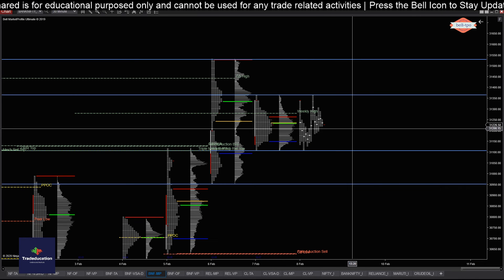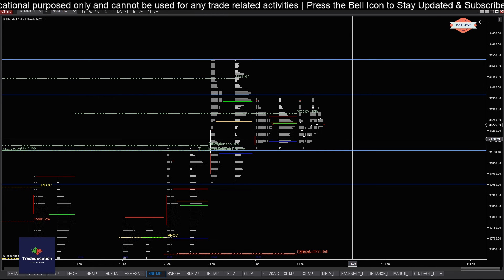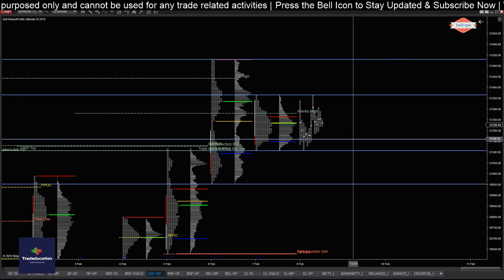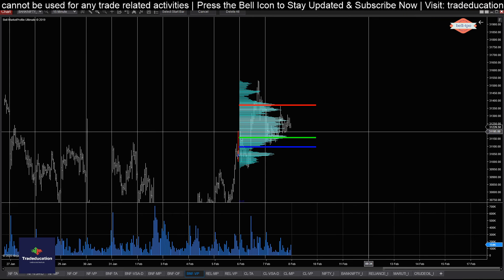I'll be measuring the confidence around the VPOC level, which is the 31,160 level — let me mark that as well.